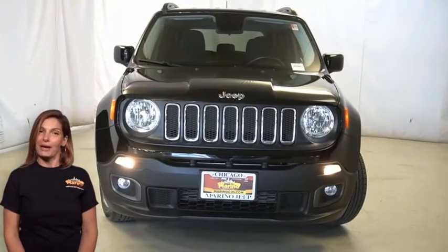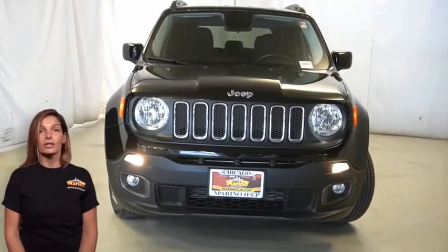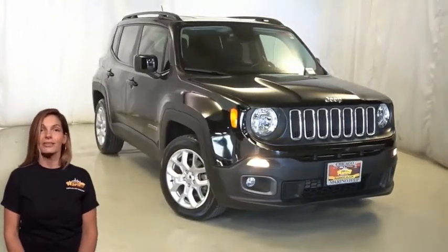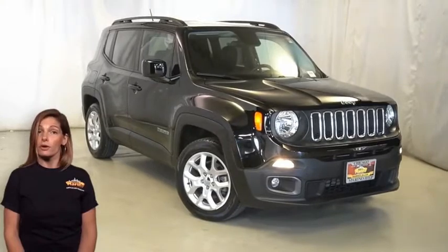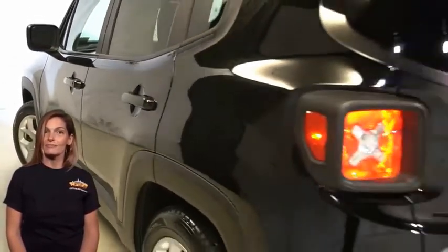Looking for a highly equipped compact SUV with all the right options and reliability? We'll take a look at this certified pre-owned 2017 Jeep Renegade Latitude with automatic headlamps, cornering front fog lamps, 17-inch aluminum wheels, and rear window wiper and washer.